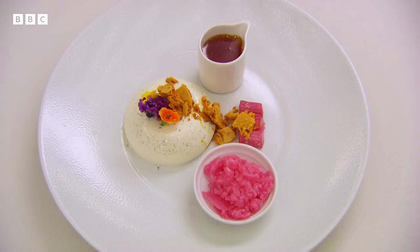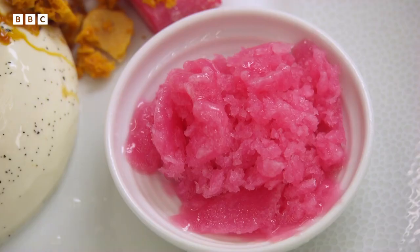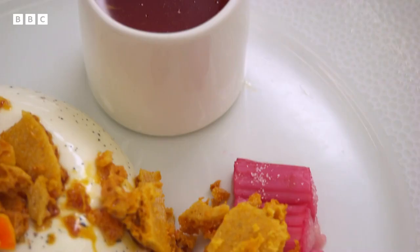Jane's dessert is rhubarb and custard: a vanilla panna cotta flavoured with rosemary, with honeycomb, rhubarb stewed in a ginger liqueur, a rhubarb and ginger granita, and a burnt orange and lemon caramel.